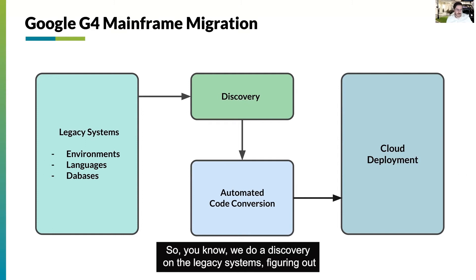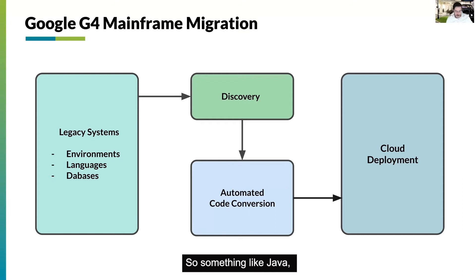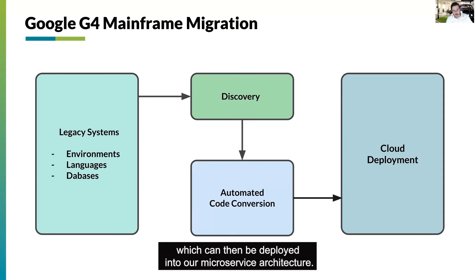We do a discovery on the legacy systems, figure out which environments are supported, which languages, which databases. From there, we build out essentially an automated code conversion template. And then at the end of this, we spit out a more modern language — something like Java — which can then be deployed into our microservice architecture.